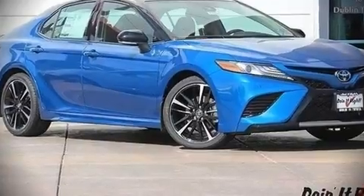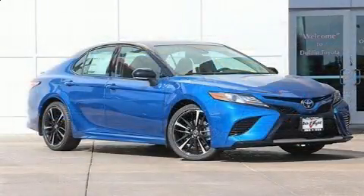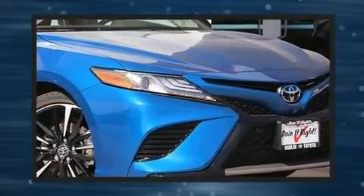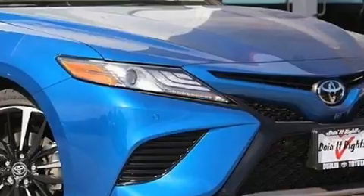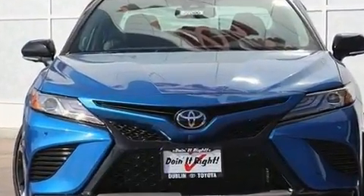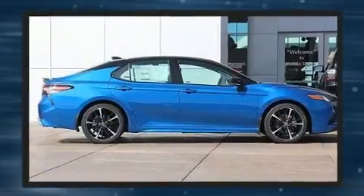Outstanding design defines the 2019 Toyota Camry. This four-door five-passenger sedan provides a satisfying ride for all passengers. It features an automatic transmission, front wheel drive, and a 2.5-liter four-cylinder engine.